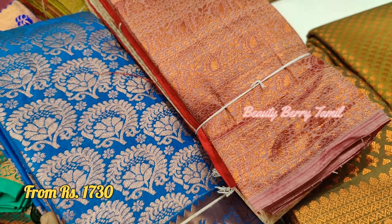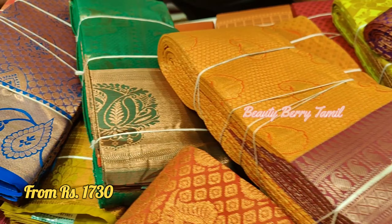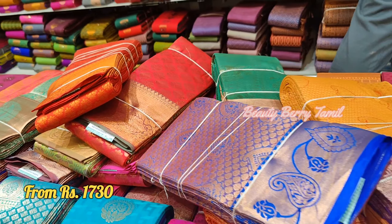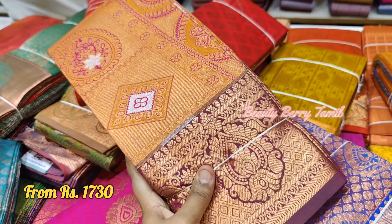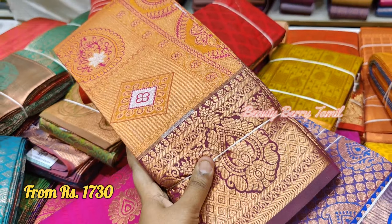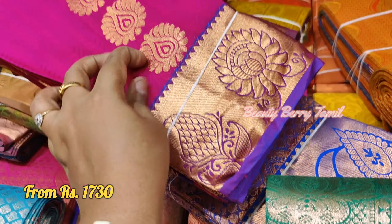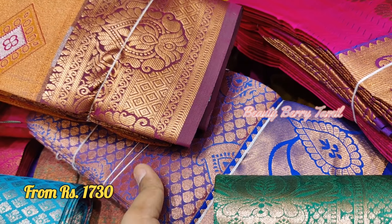The price range here is around 3,000 rupees, and there are collections available in the 2,000 to 3,000 rupee range. There are many collections available. This dress is 2,030 rupees with a lot of design detail.